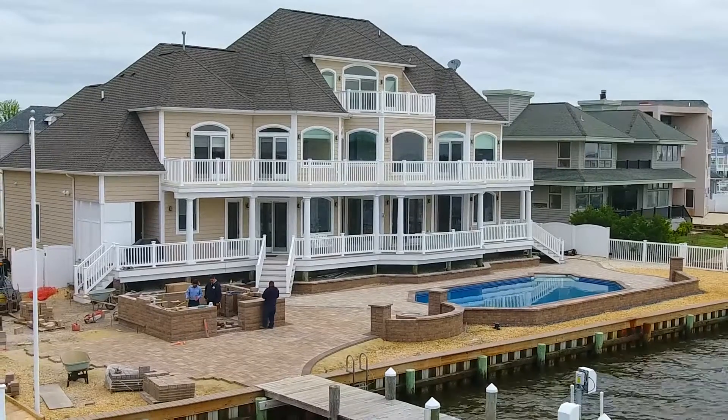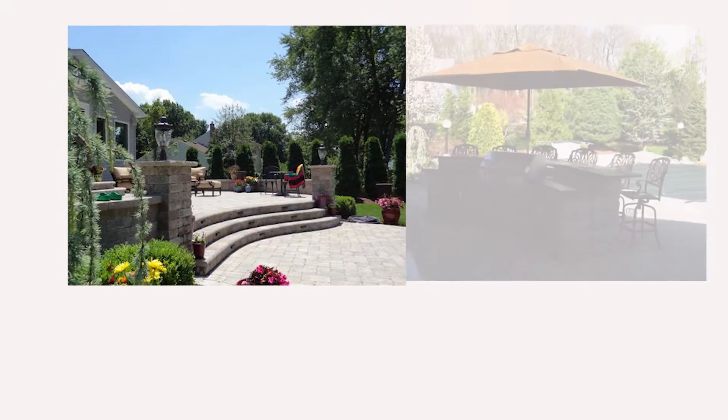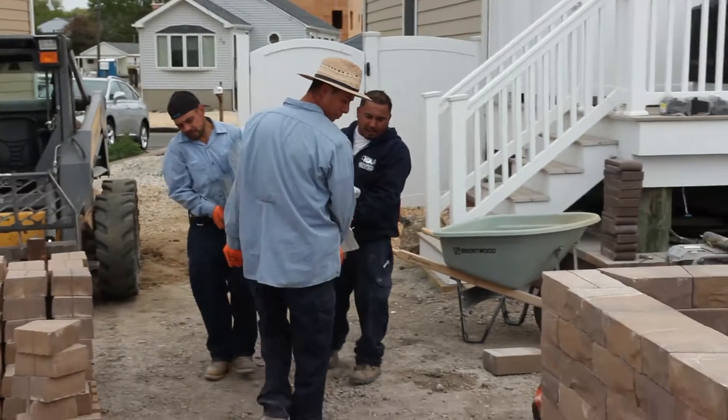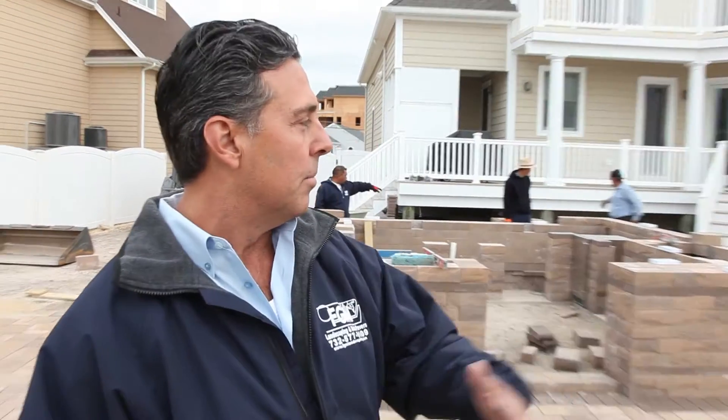There's nothing more gratifying than meeting with clients and getting their concept, their ideas, implementing them into a design, and actually building and making their dreams come true. This particular backyard has a number of great outdoor features which are very popular in today's market.